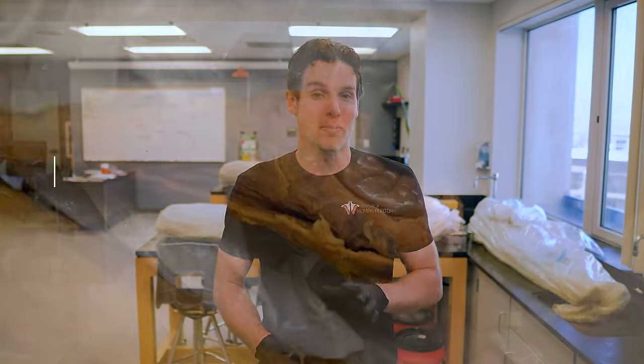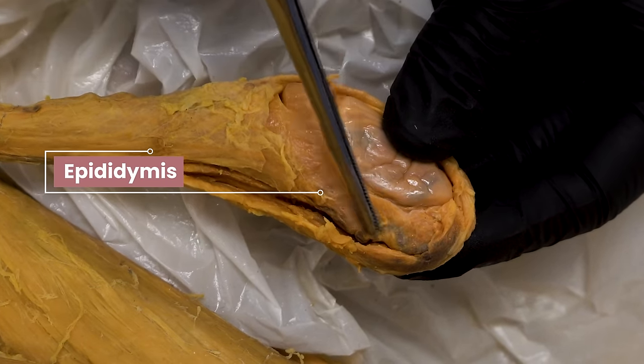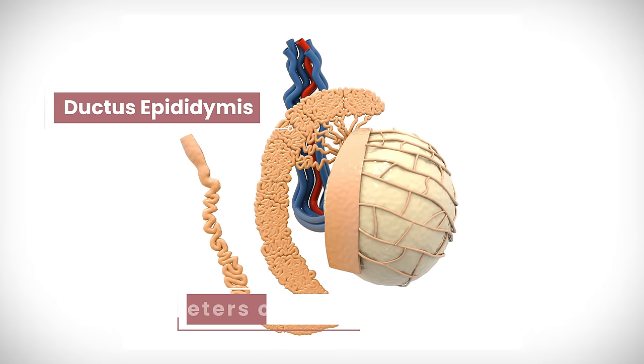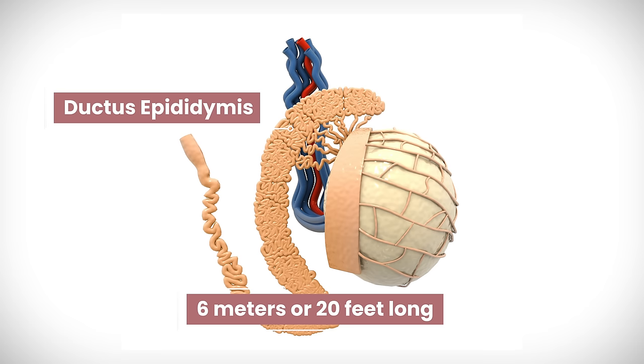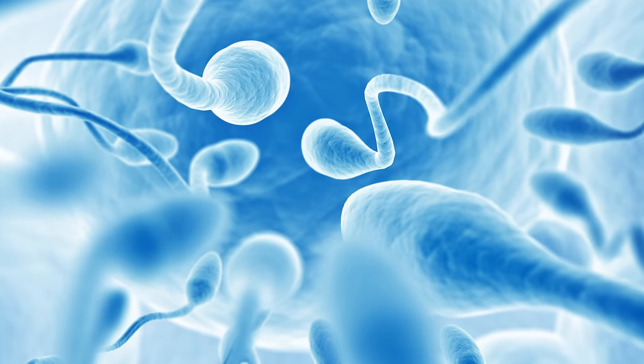Once the sperm are produced by the seminiferous tubules, they are eventually moved into a structure on the backside of each testis called the epididymis. There's a coiled tube inside called the ductus epididymis, and if straightened out, it would be up to 6 meters or about 20 feet long. This is where sperm are stored and mature prior to being released from the body — and this answers the question of where they all go, because you can store a lot of microscopic sperm cells in a 20-foot-long tube.